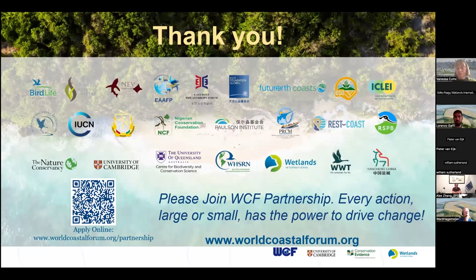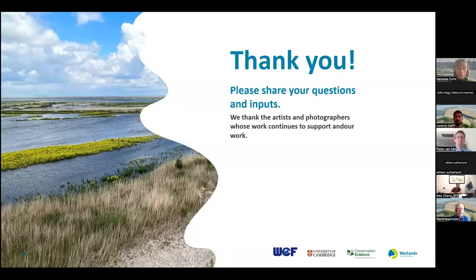Thank you very much for your time and interest. I now give the floor back to Ward. Thank you very much, Alex, for this elaborate presentation around the World Coastal Forum. It is good to see that in the questions there have already been questions about how an organization can join the World Coastal Forum. I think, after your closing slide where you provide the website, you can expect some new expressions of interest.